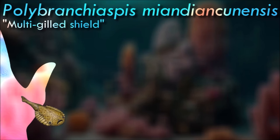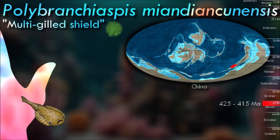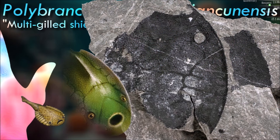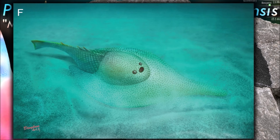Like other jawless fish, Polybranchiaspis did not possess true jaws. Instead, it had a circular mouth lined with small, pointed structures used for feeding on small invertebrates and detritus. It inhabited ancient marine environments during the Silurian period. At that time, Earth's oceans were populated by various marine life forms, including trilobites, brachiopods, and other early vertebrates.